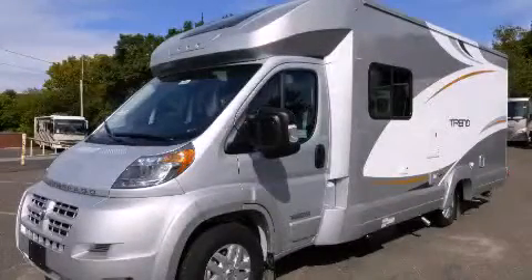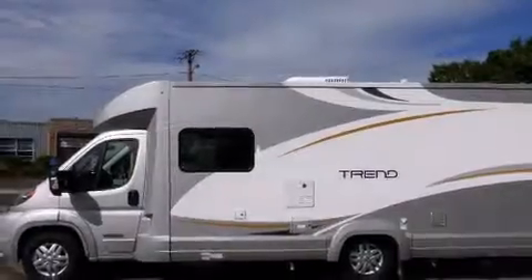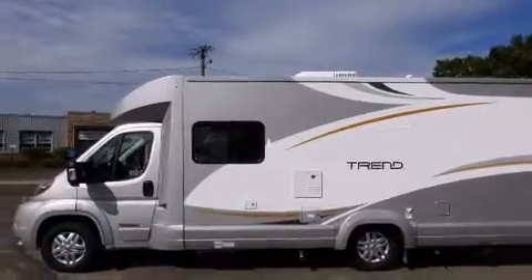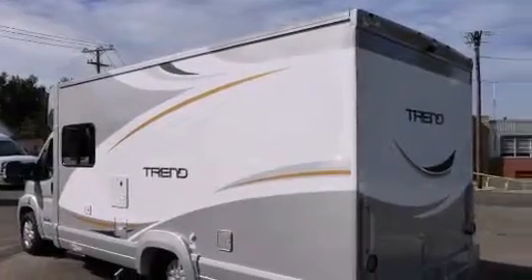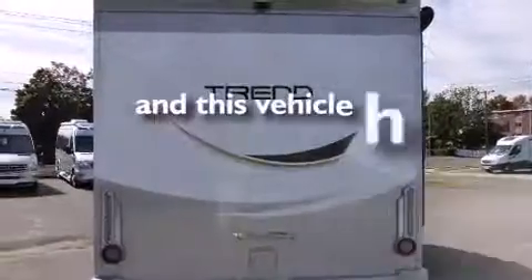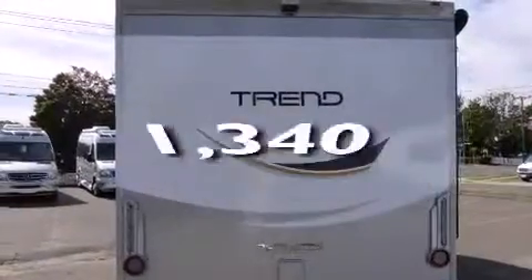This is a brand new 2015. It features a six-cylinder engine and an automatic transmission. Features include a navigation system, a rear-view camera, air conditioning, a keyless entry system, and this vehicle has fewer than 2,000 miles on the odometer.